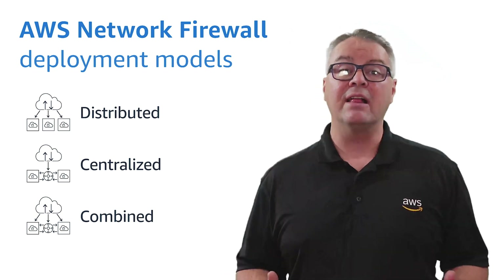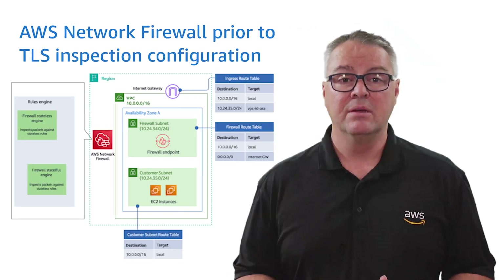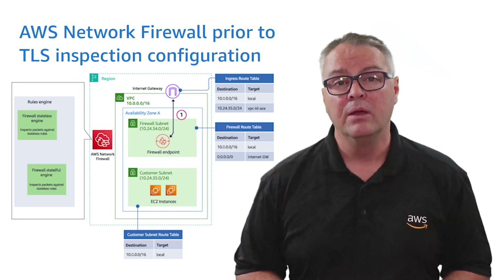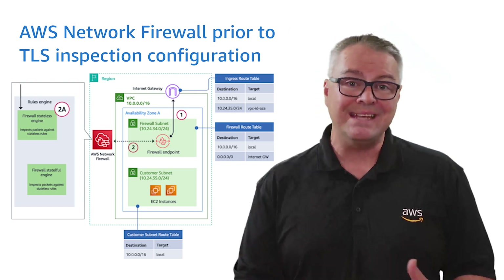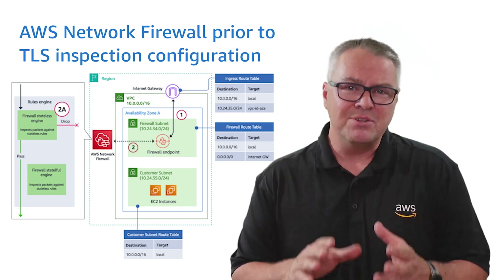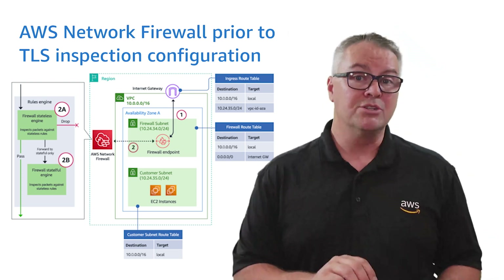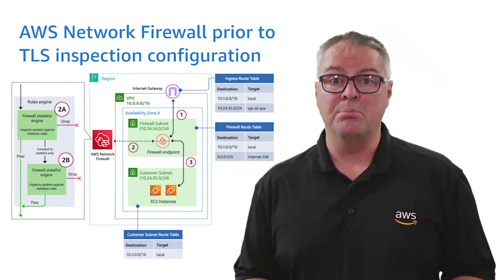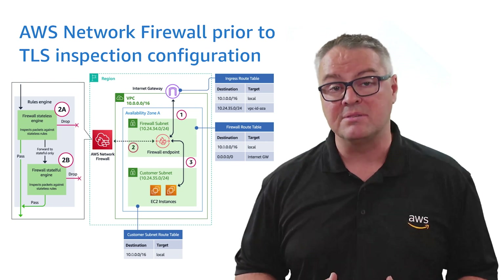Each of these architectures is valid for TLS inspection functionality. Prior to TLS inspection configuration, here's what happens. The ingress traffic enters the VPC. Ingress routing enables the internet traffic to be inspected by AWS Network Firewall. Traffic is passed from the firewall endpoint to the network firewall, and Network Firewall inspects the packets first through a stateless engine. Network Firewall makes a drop-pass decision by applying the rules present in the stateless engine. If there's no match on the set of stateless rules present, the traffic is then forwarded to the stateful engine, where a drop-pass decision is made by applying the set of stateful rules. If the decision is to pass traffic, the firewall endpoint present in the firewall subnet sends the traffic to the customer subnet through the routes present in the VPC subnet route table.